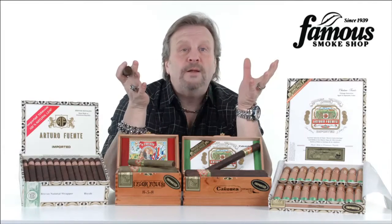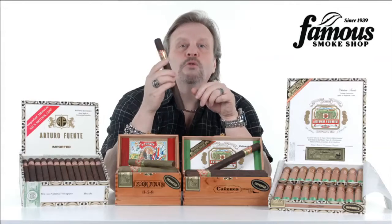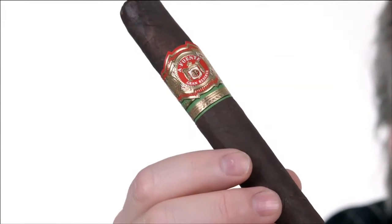Hey guys, I'm Tommy Z-Man. I'm the brand ambassador at Famous Smoke Shop, and I'm here today to tell you about the Arturo Fuente line of premium hand-rolled cigars.